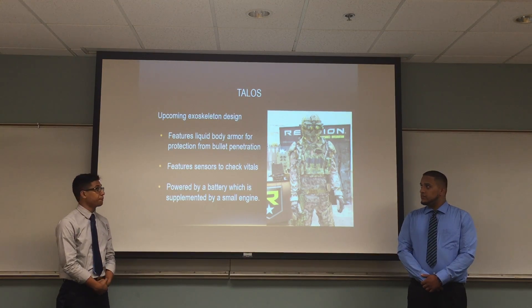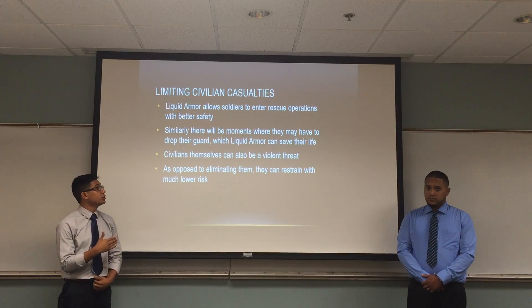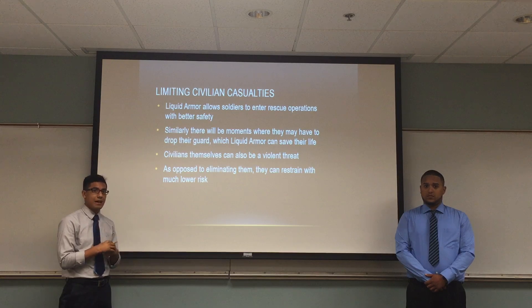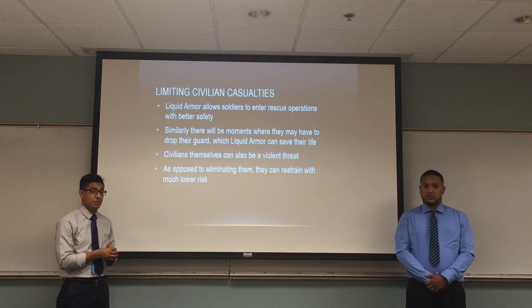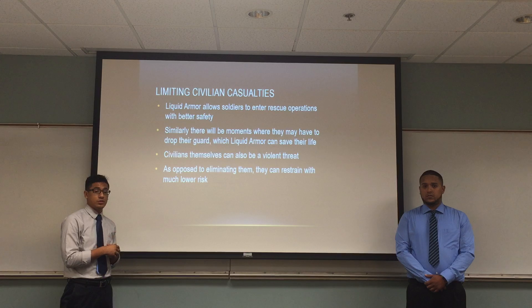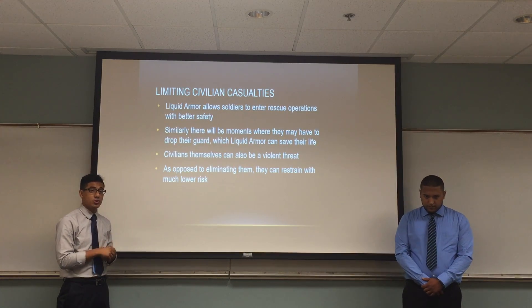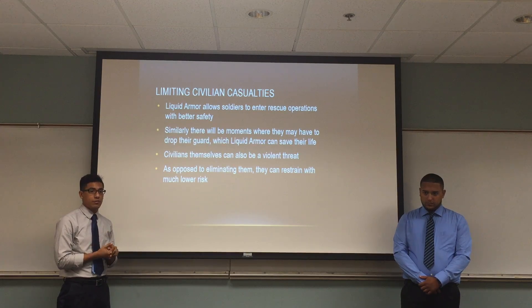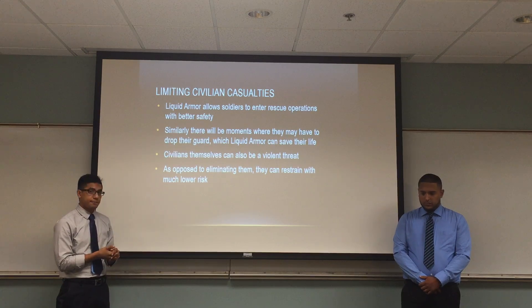The Talos will be capable of limiting civilian casualties. The liquid armor allows soldiers to enter arrest operations much more safely. If there is an additional party member such as a civilian, a soldier might have to let their guard down to calm them down or move them somewhere safe, which would normally pose a threat to the soldier — but with the Talos suit, they will be perfectly safe. Civilians themselves occasionally pose a threat, whether to the soldier or someone else. Normally they might have to eliminate the threat, but with the Talos, they don't necessarily have to do that right away — they have the opportunity to restrain them while remaining safe.